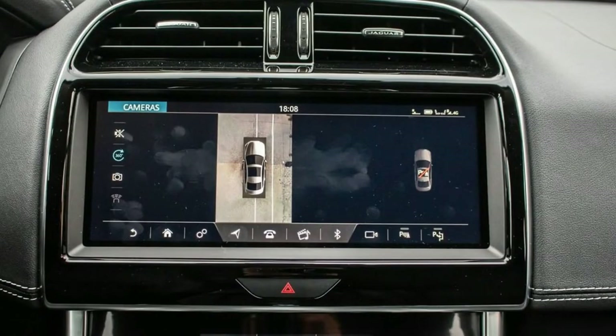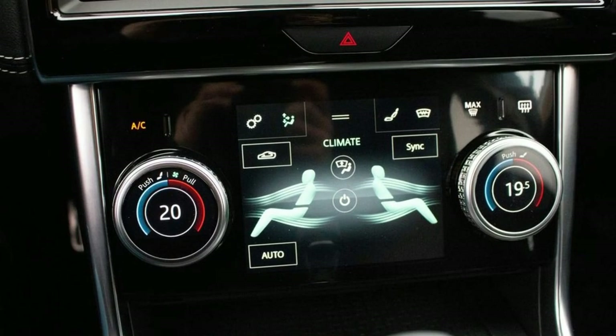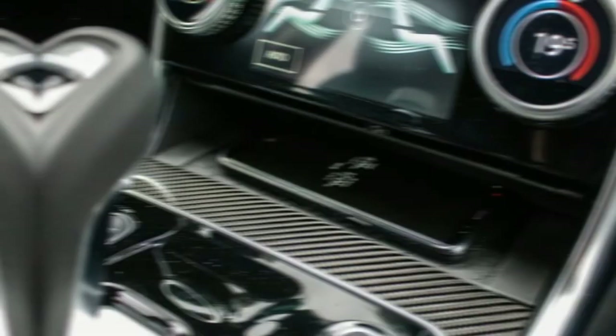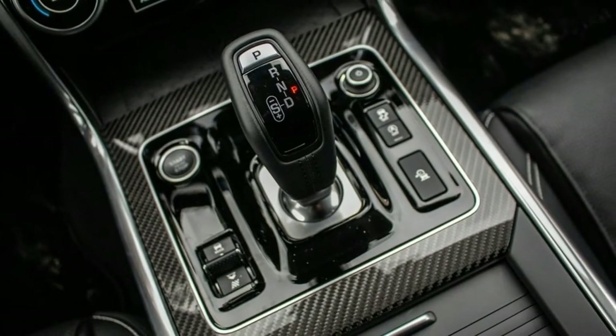A few shortcomings: the cabin door window switches sit high on the door panels while the lock switch sits below. A lingering concern is that despite higher-grade materials inside, the cabin is still plain by any standard — particularly the high standards set by previous Jaguars.